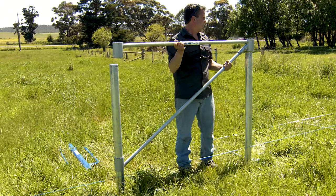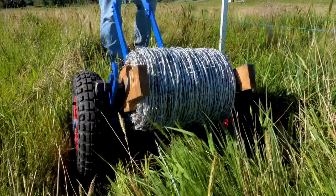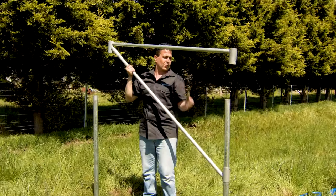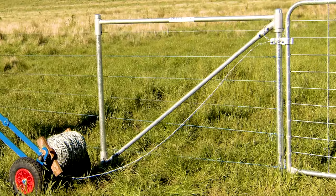Aussie designed and made Fence Stay products will save you time and save you money. From our post driver, wire trolley and accessories, through to our patented end assembly, which can be installed in minutes without the need for a tractor or heavy equipment, Fence Stay will change the way you think about fencing.